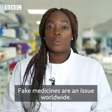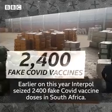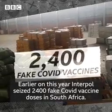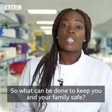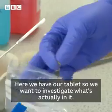Fake medicines are an issue worldwide. Earlier this year, Interpol seized 2,400 fake COVID vaccine doses in South Africa. So what can be done to keep you and your family safe? Here we have our tablet, and we want to investigate what's actually in it.